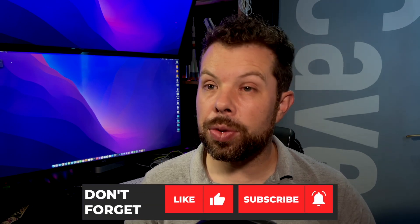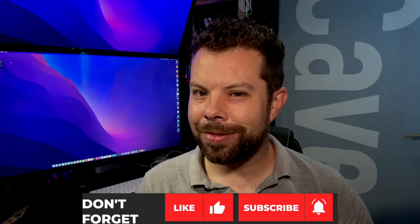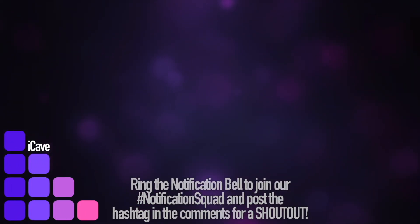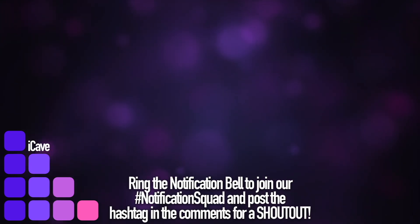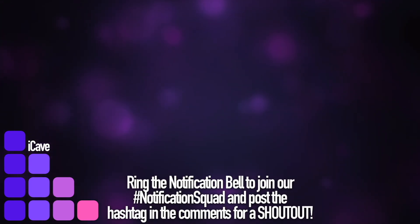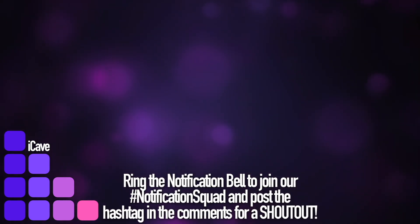And that's it for today's show, guys. Thank you so much for watching and I will see you in the next show. Don't forget, if you've got a question, hashtag iCave Answers down in the comments section. Thanks so much. Bye.